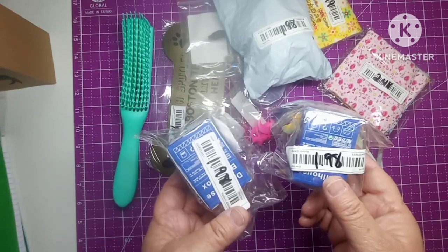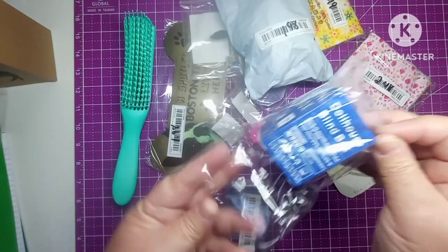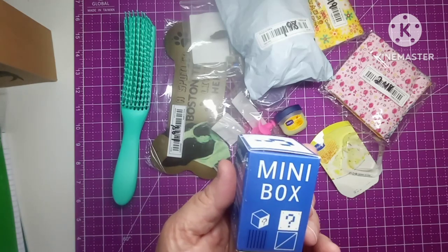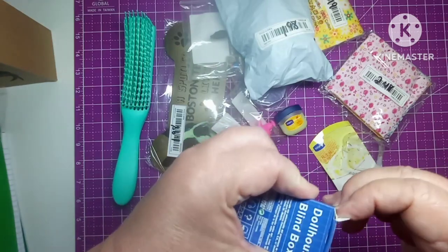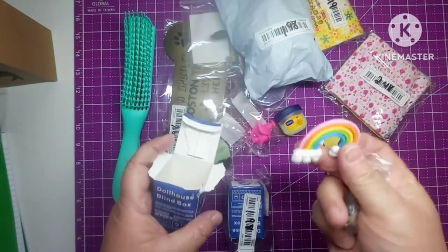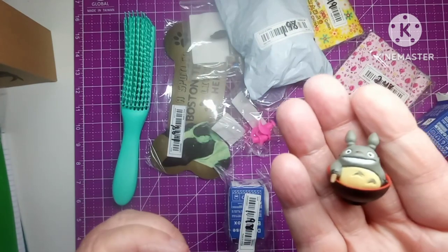I got two of these for a dollar ninety-eight. These are mini boxes — they're called dollhouse blind boxes. So I have no idea what's in here, it's a mystery box. Let's see what's in here! I got a rainbow and a little critter — I don't know what it is.